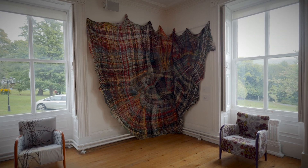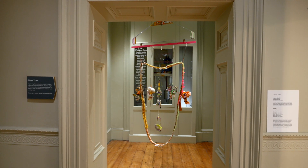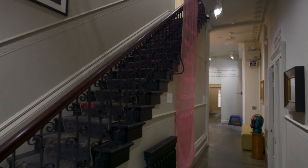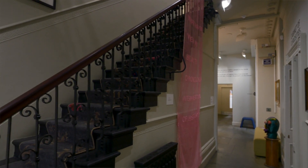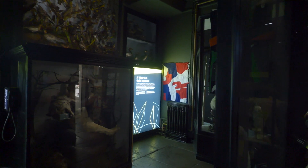With this particular exhibition, because it's at the Whitaker — which was a home built for a former textile mill owner during the Victorian period, during the time of imperial and colonial expansion — I wanted all the artworks to be displayed in and around the whole entire museum so that the artworks are in conversation with the architecture, with the house, with the histories and with the collections.